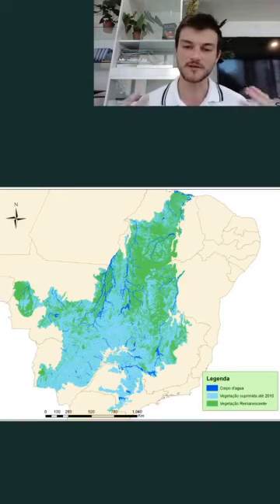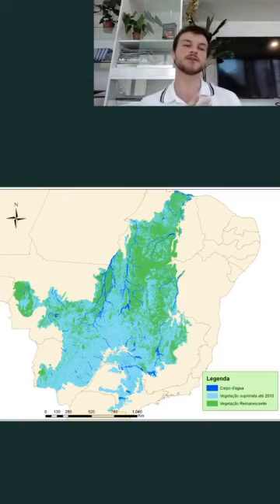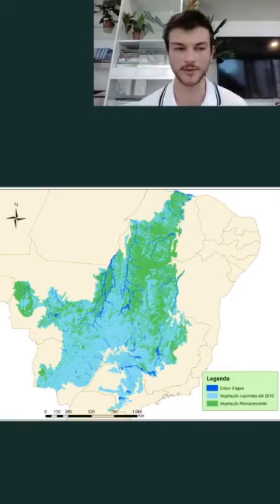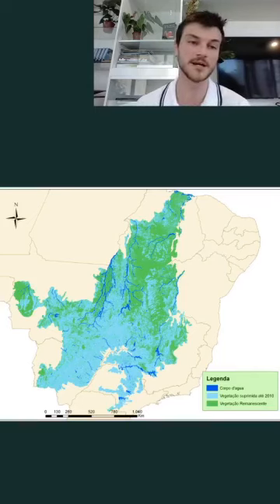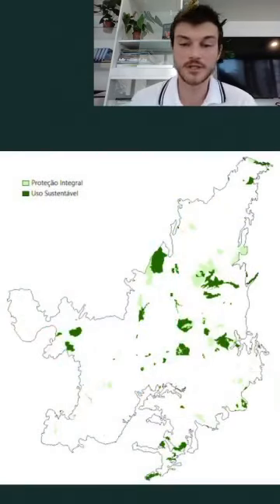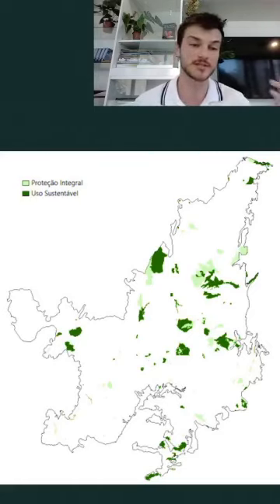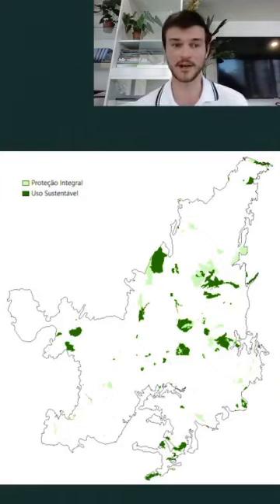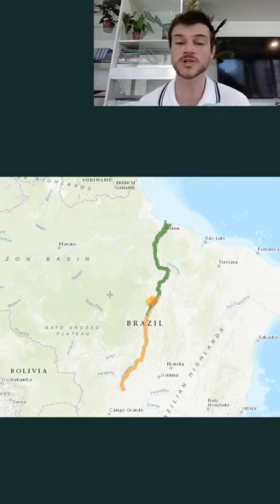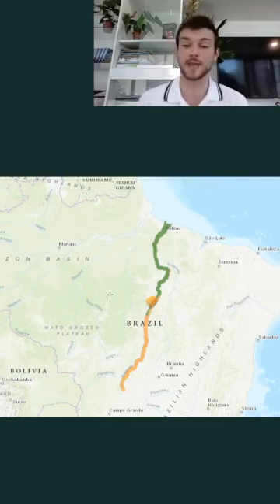Therefore, 50 percent of the Cerrado has already been lost. As you can see in the image, the blue areas have been lost and the green areas show remaining vegetation. For comparison, last week I mentioned that 20 percent of the Amazon was already gone — the Cerrado is at 50 percent, which is a lot. Unfortunately, not much of the remaining area is preserved under national parks or other conservation lands, and what exists is not enough to hold the vegetation.